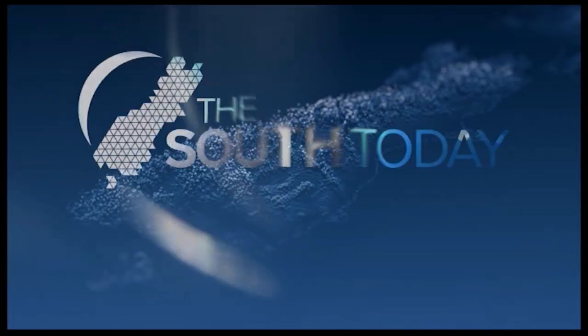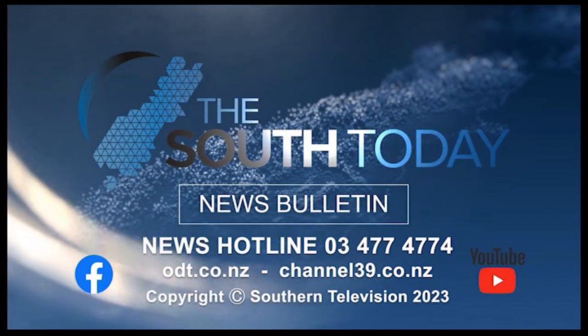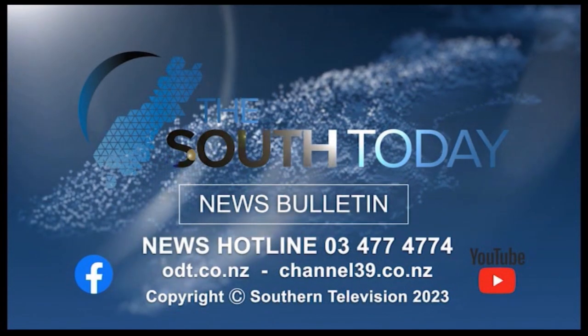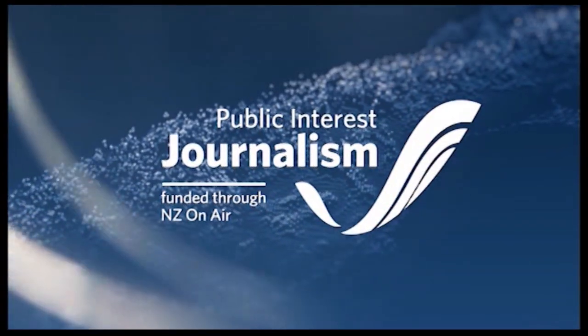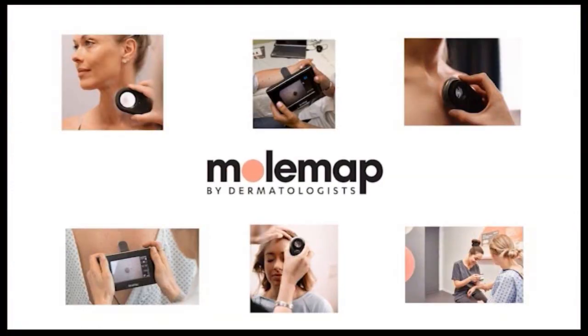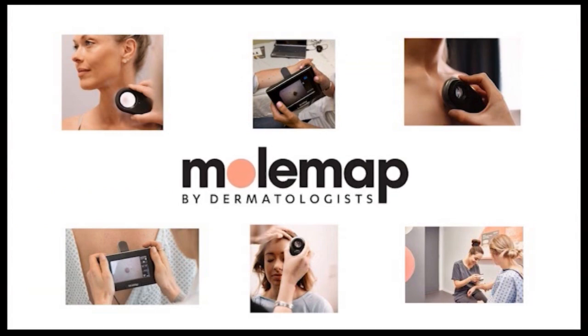And that's the news this Thursday. For the latest news and videos from the southern region, head online to odt.co.nz. You can follow Channel 39 on YouTube to catch our news bulletins on demand, or follow us on Facebook — search for The South Today NZ to see our favourite stories from around the regions. We'll see you again tomorrow. Ka kite a pōpō. Public interest journalism funded through New Zealand On Air. The South Today Bulletin proudly brought to you in association with MolMap, the skin cancer detection specialists.